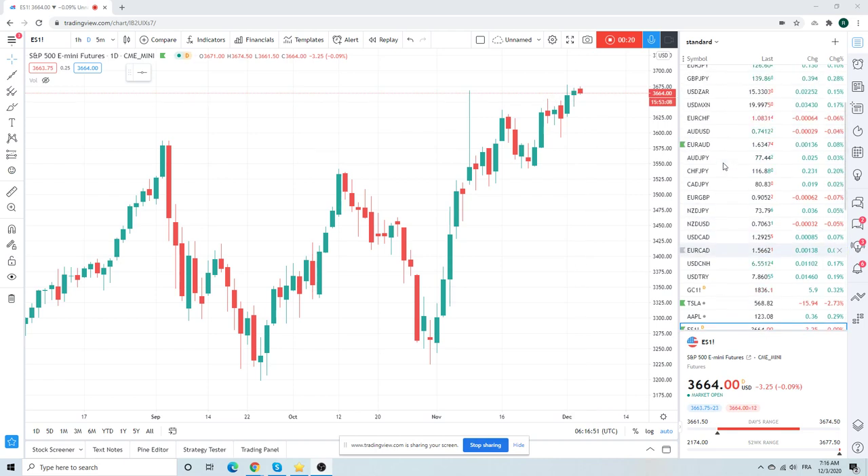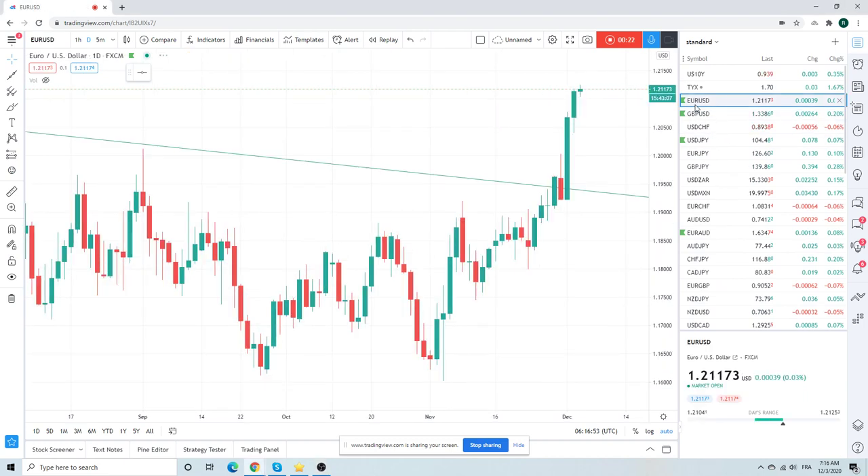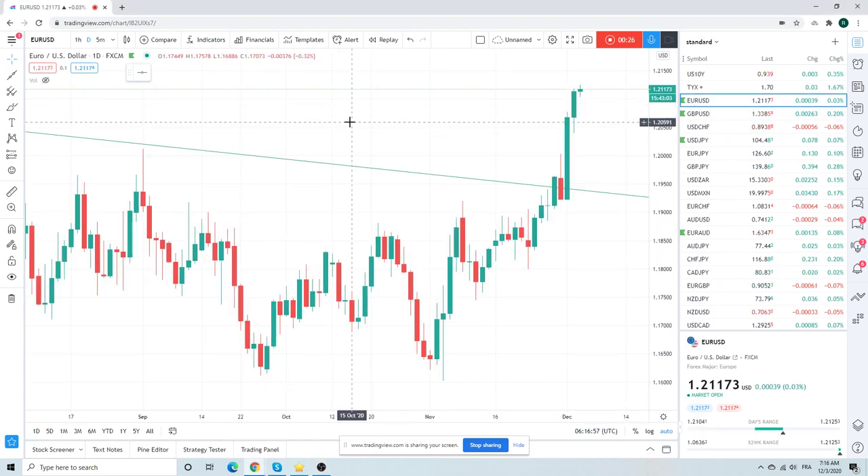Pretty quiet overnight. Euro touched $121.25. Here we are at $121.17. Big green day — second green day yesterday. Should be some consolidation today, kind of in a $120.80 to $121.50 range.